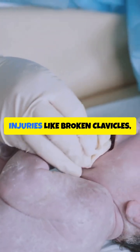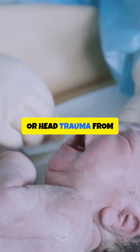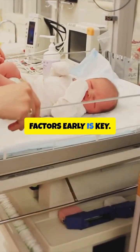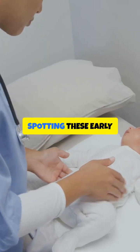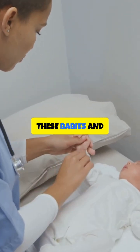Finally, watch for birth injuries like broken clavicles, nerve damage, or head trauma from tough deliveries. Knowing the risk factors early is key. Your skills in spotting these early signs can seriously impact outcomes for these babies and their families.